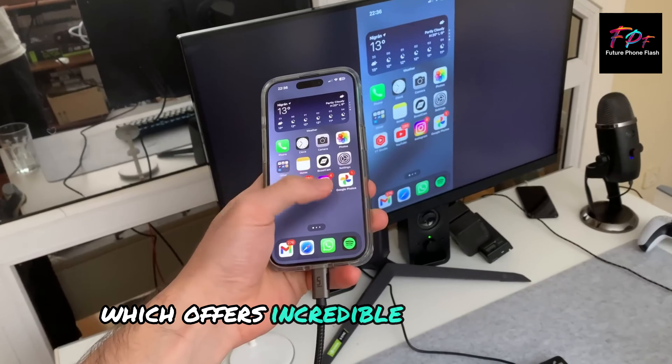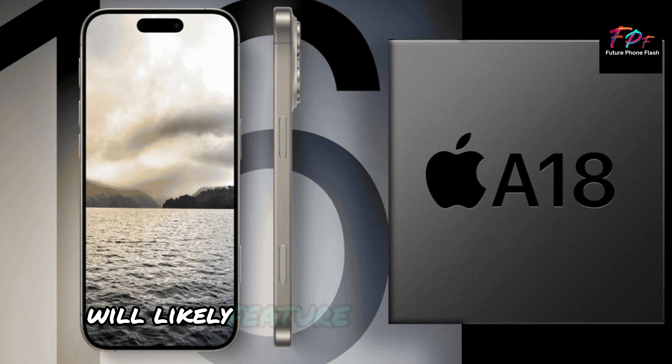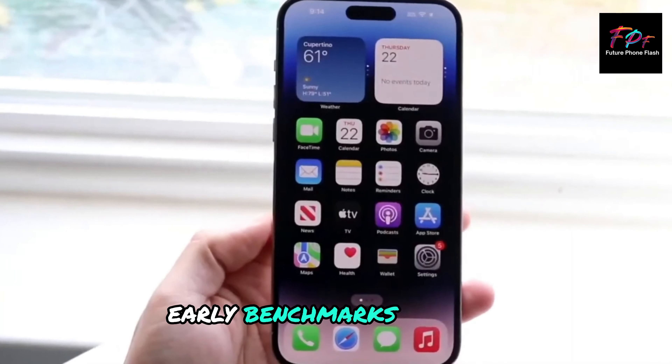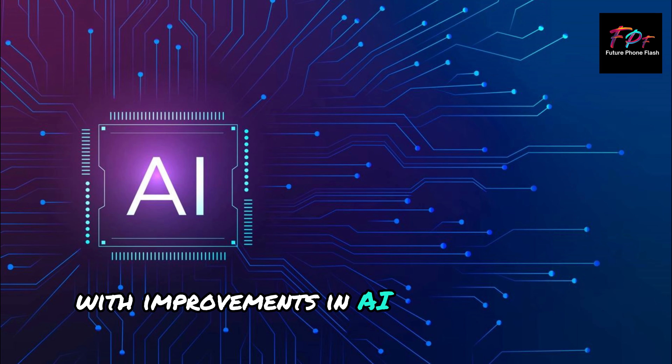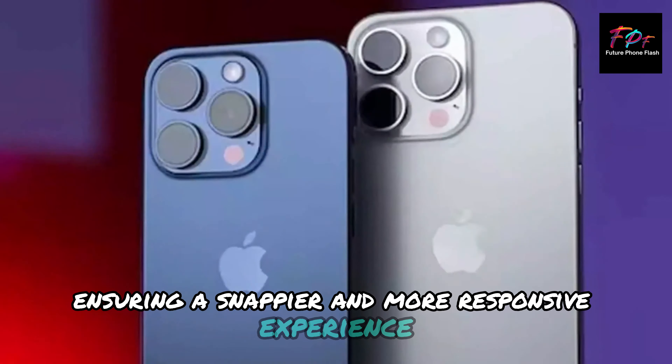iPhone 16 Pro Max. The new iPhone 16 Pro Max will likely feature the A18 Bionic chip. Early benchmarks suggest it will be faster and more efficient, with improvements in AI processing and overall speed, ensuring a snappier and more responsive experience.